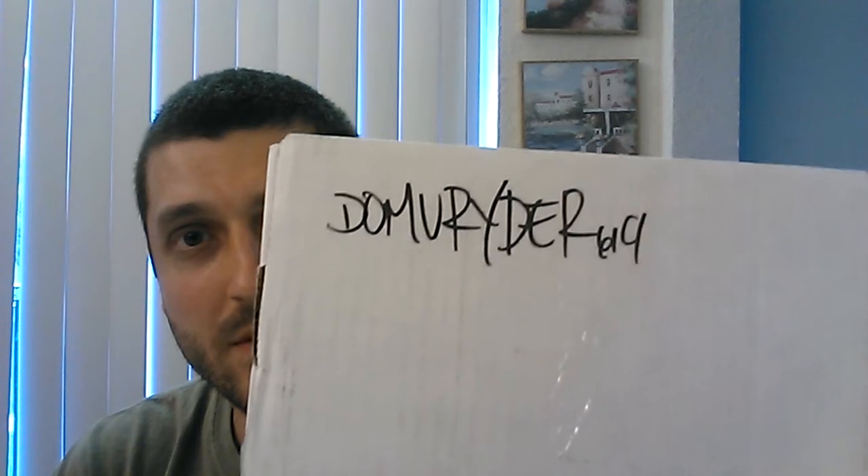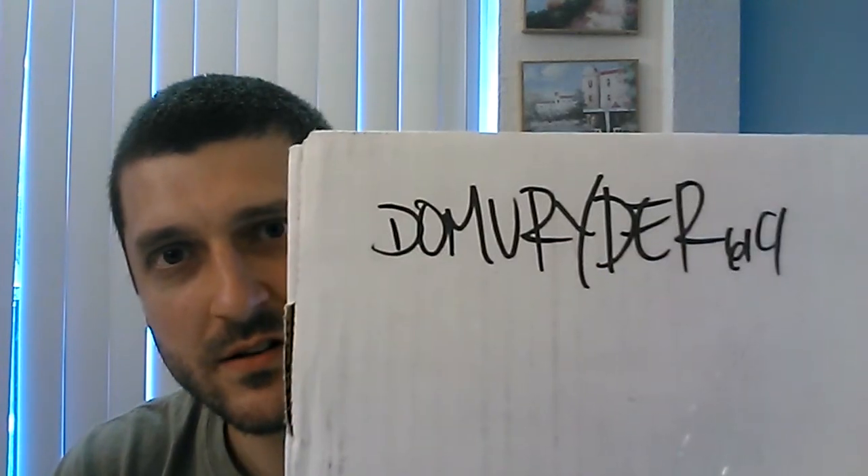I hit up DamuRider619 — his name's Dominic. He's not new to the community; I think he was actually here before me making videos, mostly box breaks and stuff. He hit me back with his address via PM, and there's the sig: DamuRider619. This thing is a monster box, nice and heavy. I don't know what's inside yet, but I'm going to get through these other pickups first.